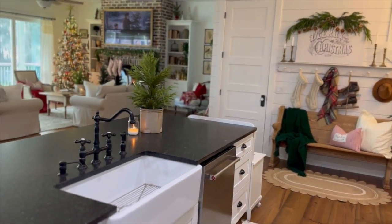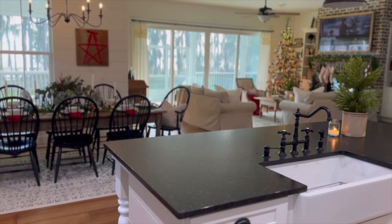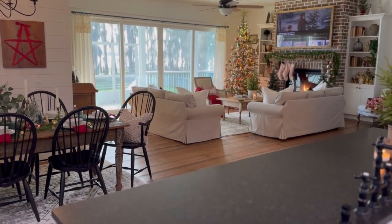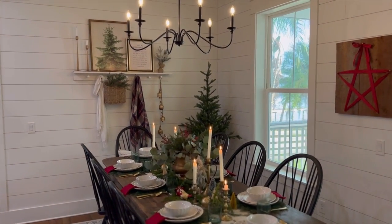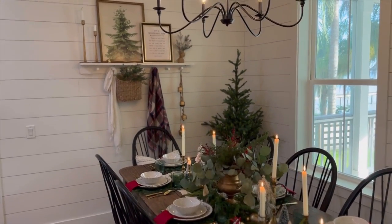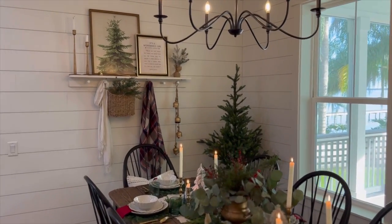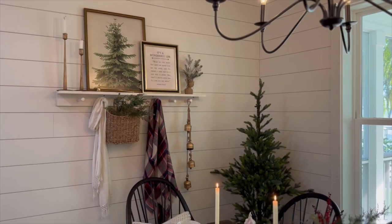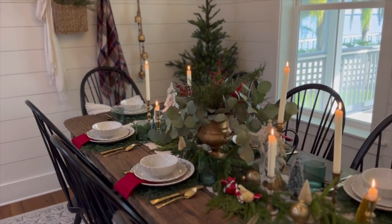You can kind of see from here how open our floor plan is — kitchen, living, and dining all flow together nicely. Here's the dining room. Since the last tour, I changed out the wall behind the dining table. I had some botanical prints there but I changed it out. I love peg shelves — they're so fun to style, and I wanted to be able to change it out seasonally. So we just recently did that. Here's my little Christmas tablescape.